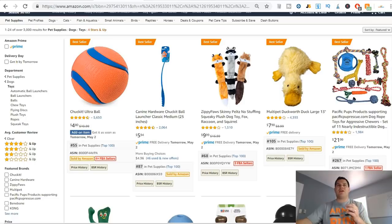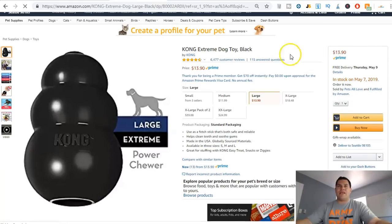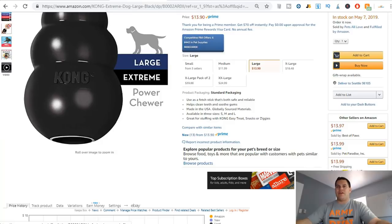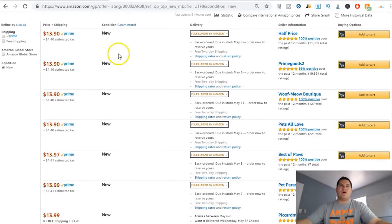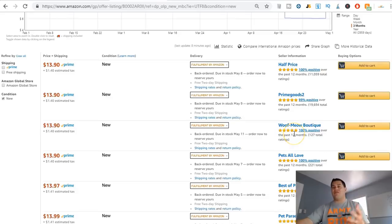Let's find one more. The Kong Extreme — that's a popular product and it had eight sellers listed. It's a large Kong Extreme Power Chewer, nine in stock. Clicking on all the sellers, I can see Half Price, Prime Goods 2, Wolf Meow Boutique, Pets All Love, Best of Pets, Pets Paradise — all these people are selling it, which is great.